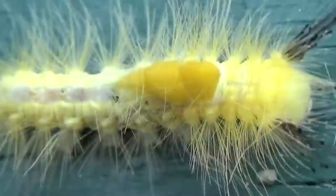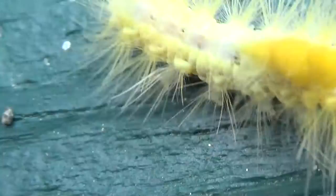Look at that. He's got little antennas on him. They're black, really black antennas. He's carrying something on his back.